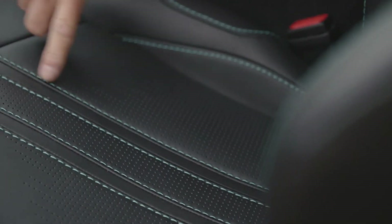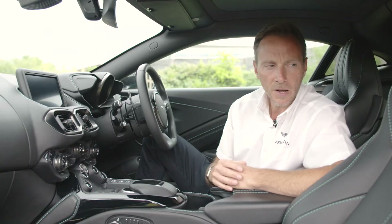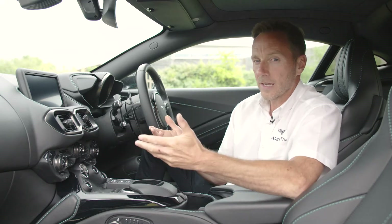This particular car has air conditioning seats and heated seats, and it also has what we call the placed perforation within the seat. You also have the Aston Martin wings — in this particular car embroidered — but you also have the option of having that embossed. And the materials we use in this car are authentic in terms of the way they feel.